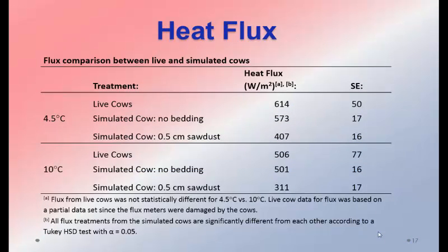The simulated cow data agreed well with the live cow results. Most data was taken at 4.5°C (40°F), with some at 10°C (50°F). Even a thin quarter-inch or half-centimeter of sawdust was impeding heat flow. In the live cow experiment, sawdust was applied but the cows tended to brush it off, so the live cow data actually agreed well with the simulated cow data using no bedding.